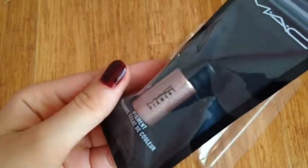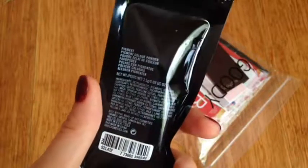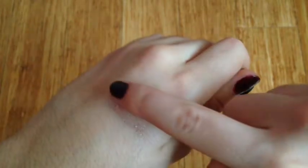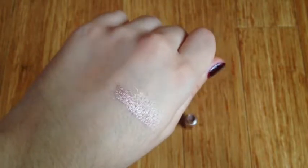She also got this MAC pigment in the color tan. She told me to try it out on my hand so you guys could see the color. I'm not sure if I'm doing this correctly, but I hope you can see how it looks. It's kind of a bronzy color and very shiny and glittery.